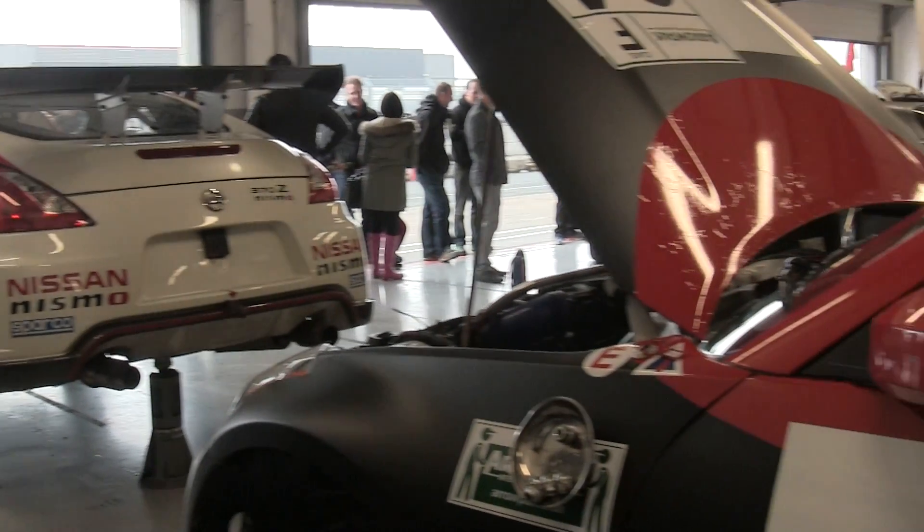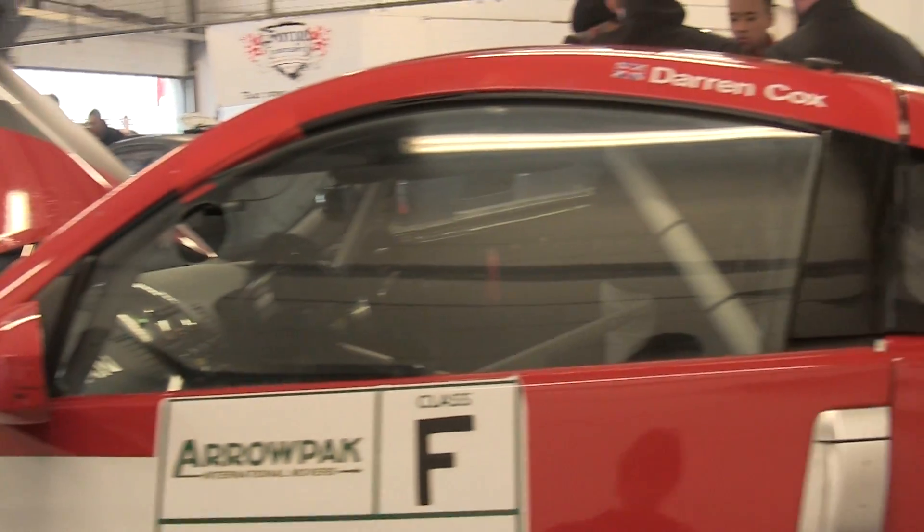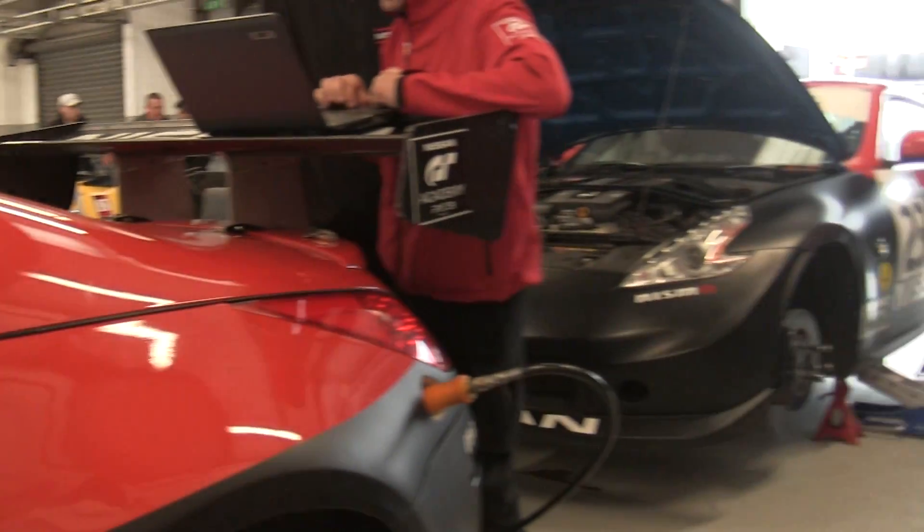So I'm here with Bob, the team owner of RJN, who was running these three cars out here today. I race exclusively for Nissan, which I have done for nearly 20 years. Today we brought three Zs — all different specification Zs — for various people to do different exercises on the racetrack here at Silverstone.